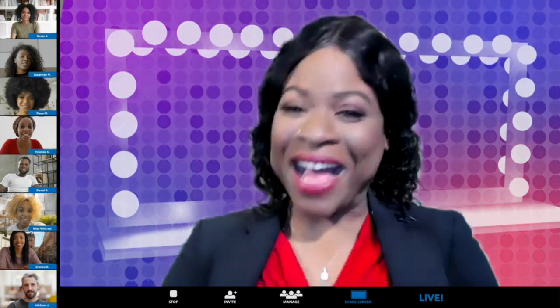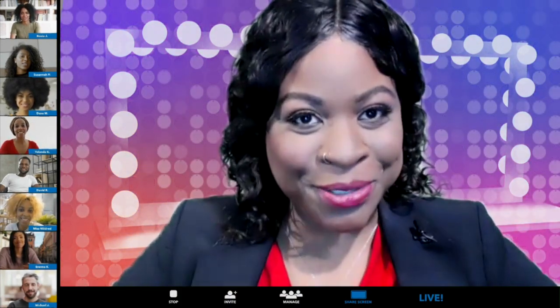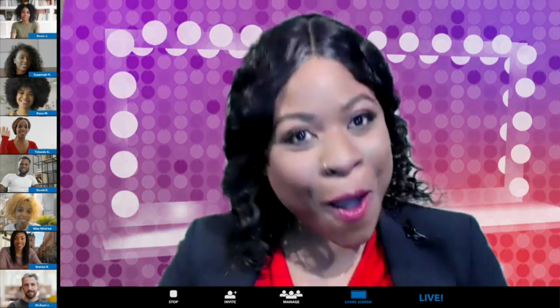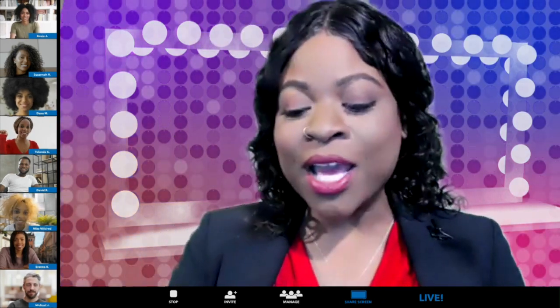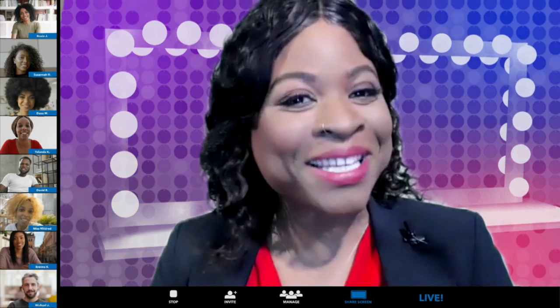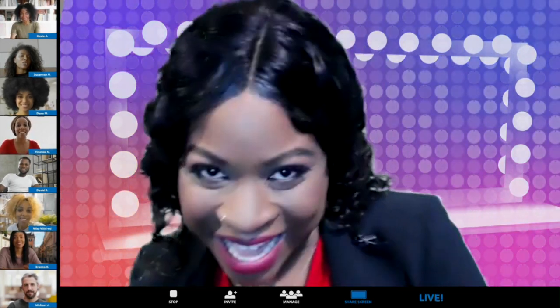Okay, hi y'all, it's Maya, welcome to Healthy Beauty with Maya. Today we're gonna do show and tell — that's right, show and tell. I'm gonna show you how to do a smoky eye. I know I've been promising y'all for a minute we were gonna do this smoky eye. It's not as complicated as it may seem, I promise.